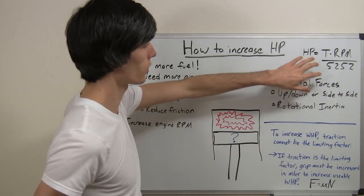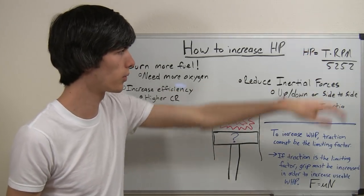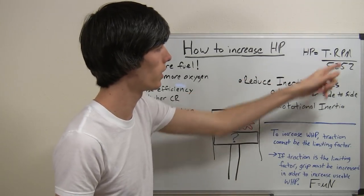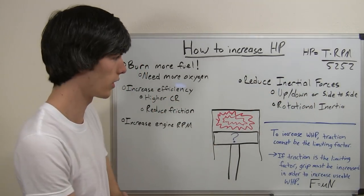If you haven't watched my video on horsepower versus torque, that's a great video to check out. But basically horsepower is equal to torque times RPM divided by 5252. So if you increase RPM, obviously your horsepower is going to go up. Double your RPM, double your horsepower, assuming all else is equal.